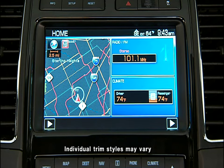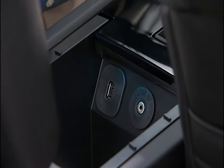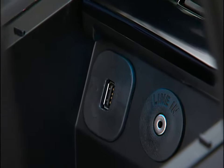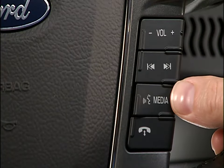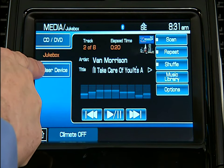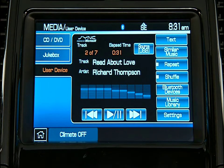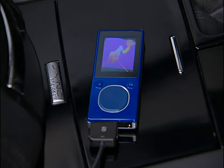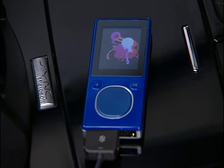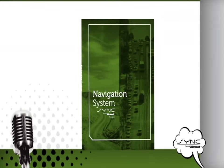To connect your media player to Sync, make sure your vehicle's ignition and navigation system are turned on. Plug your media player into the USB port located in the front center console and make sure your player is on. Press the Media button, select the User Device tab, and then press Source until USB appears. Press Music Library and you're ready to go. Sync can even charge your media player while it's plugged into the USB port.